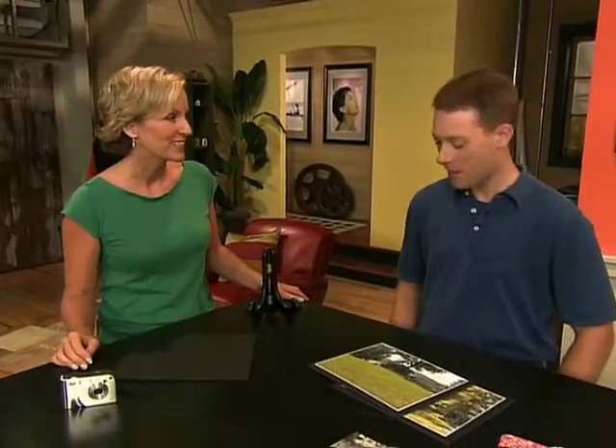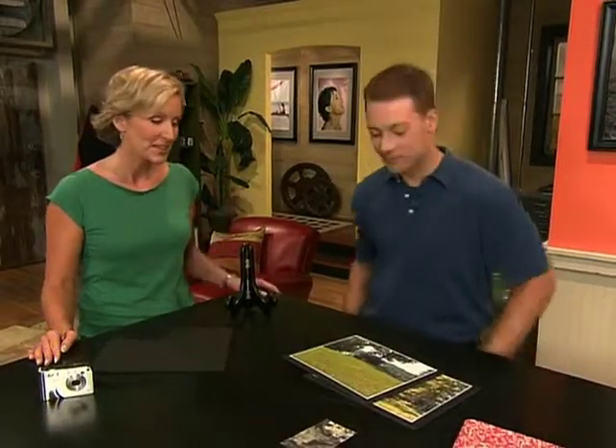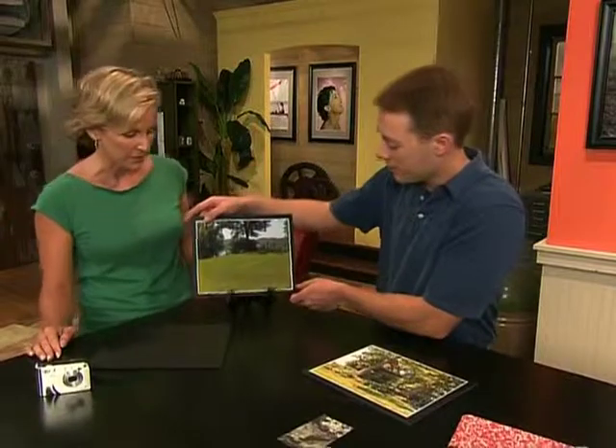The good news is there are some very simple techniques you can use that will help you take better landscape photographs that come pretty close to what you see with your eyes. I'd like to introduce you to Chris Tucker — Chris has been taking landscape photographs for years, and he just recently bought a digital camera, but he's not too pleased with the results. So Chris, let's take a look at some of your photos and see if we can figure out the problems here.